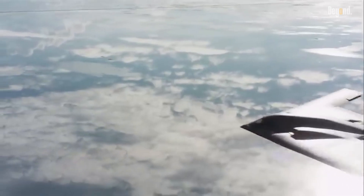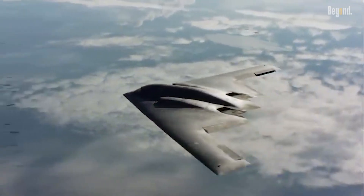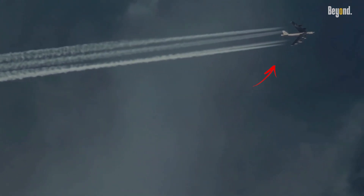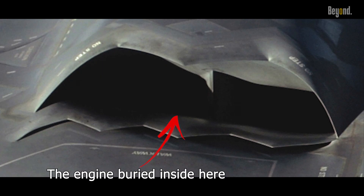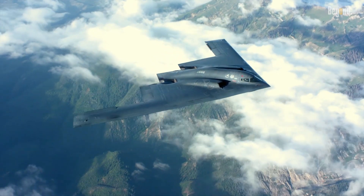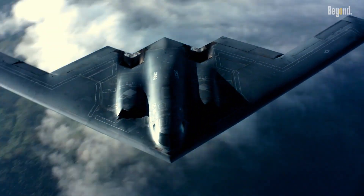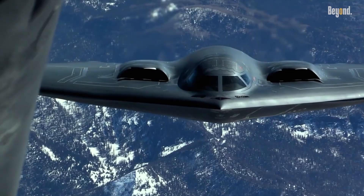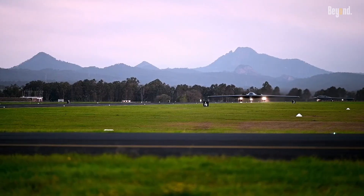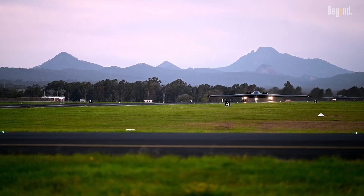Another breakthrough lies in the B-2's engine integration. Unlike earlier bombers whose engines protruded and emitted characteristic heat signatures, the B-2 houses its engines deep within its wings. Exhaust heat is carefully masked by mixing hot gases with cool ambient air, significantly reducing infrared detectability. This stealth against both radar and heat-seeking detectors marks a profound advancement over previous bombers.